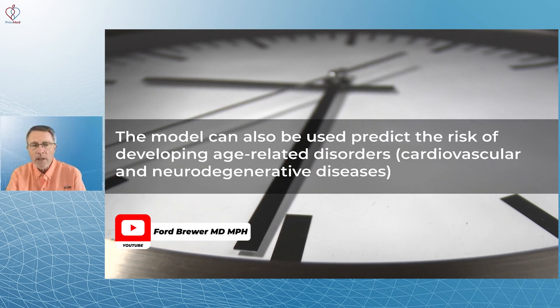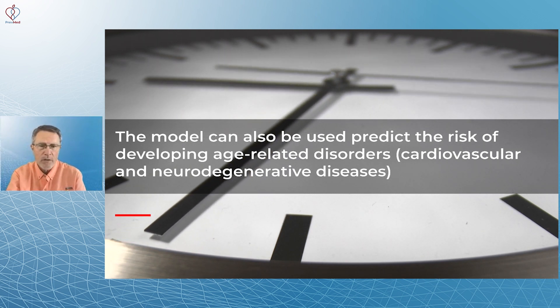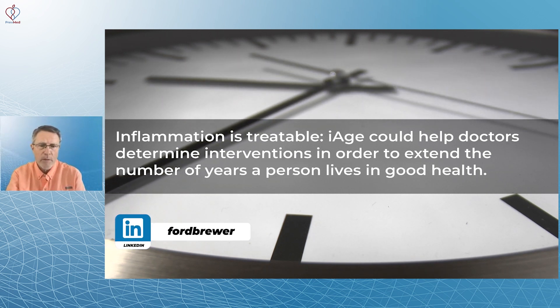The model can also be used to predict the risk of developing age-related disorders like cardiovascular disease and neurodegenerative diseases. Inflammation is treatable, and most of all, it's preventable.